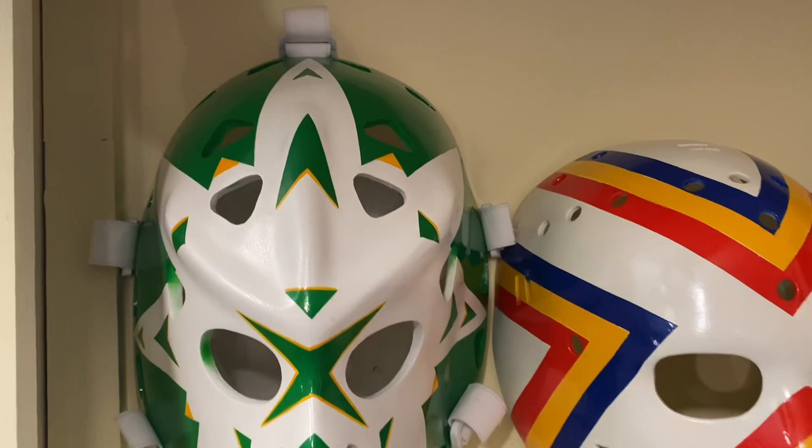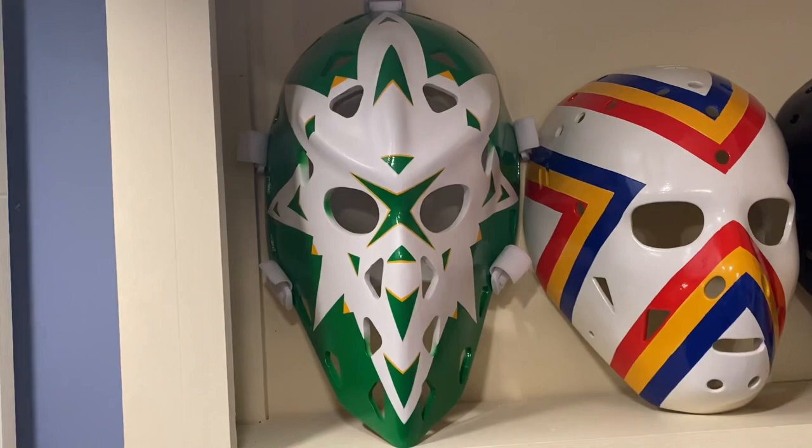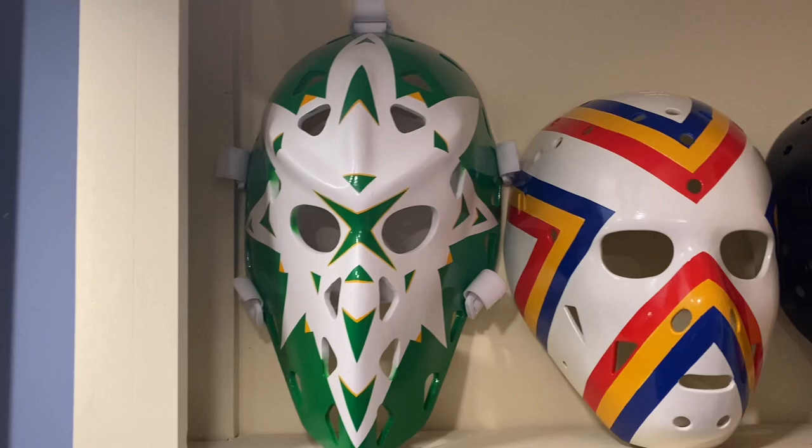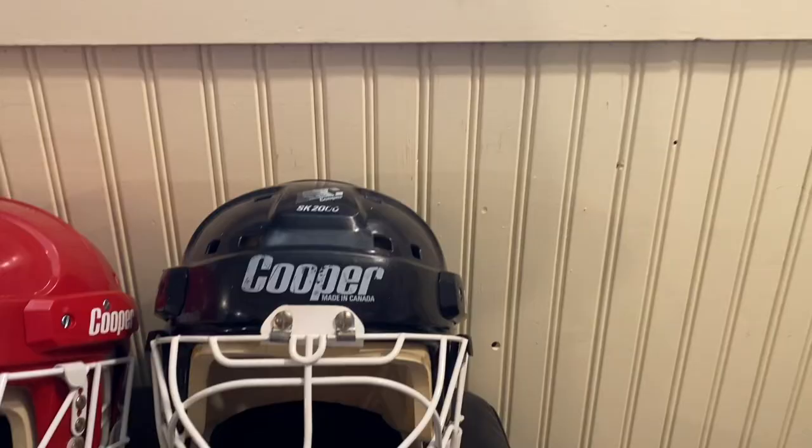Gary Edwards' snowflake mask — meant to represent the snow that fell in Minnesota. This is a Minnesota North Stars mask from the 1970s. That is one massive snowflake.